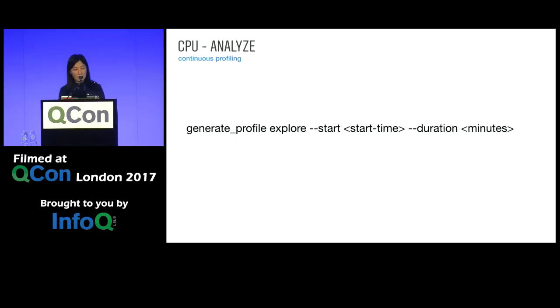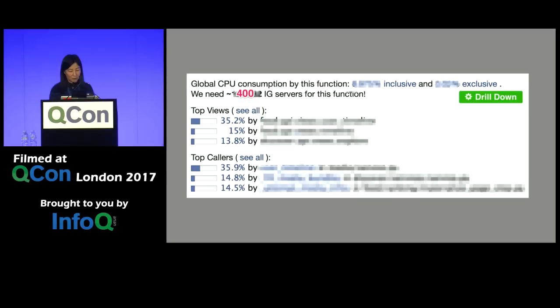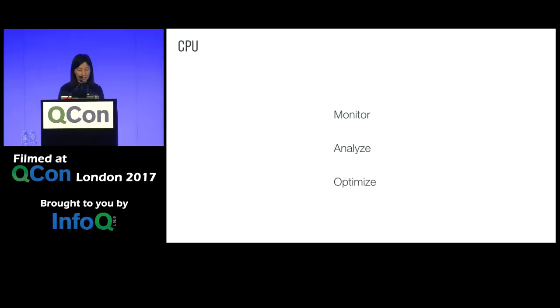A snapshot is great for the overall picture, but doesn't help much for regression analysis. So we also put this data in a time series format. If a caller is making multiple calls to other functions but you see a matching regression in CPU instructions, you can be pretty sure that 20% regression is caused by that one-line logging change. With cProfile running everywhere, we also integrated this data into code browsing to show how many servers would be needed just to run a particular function — a great reminder of optimization opportunities for anyone looking at the code.